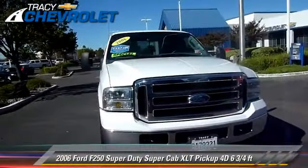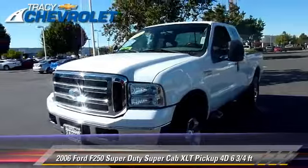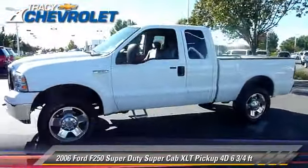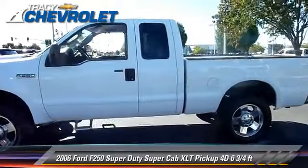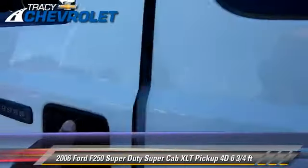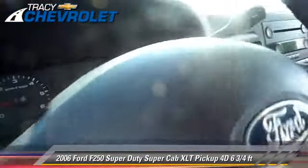The 2006 Ford F-250 XLT. This is a super cab pickup truck with a six and three-quarter foot bed, powered by a 5.4 liter V8 engine with an automatic transmission. This four-wheel drive pickup truck gets up to 17 miles per gallon.